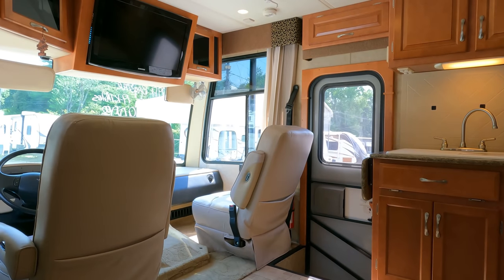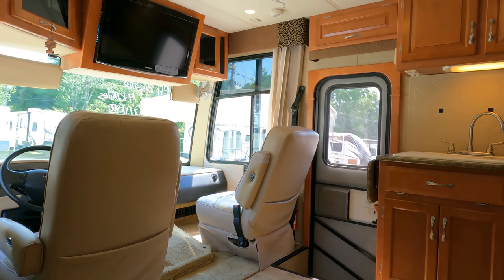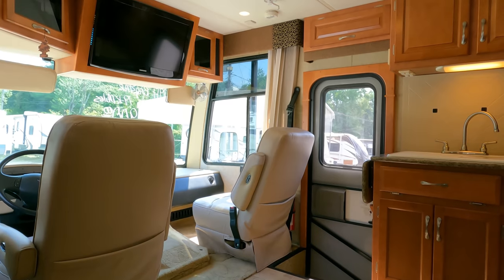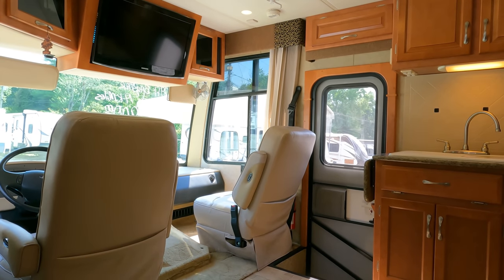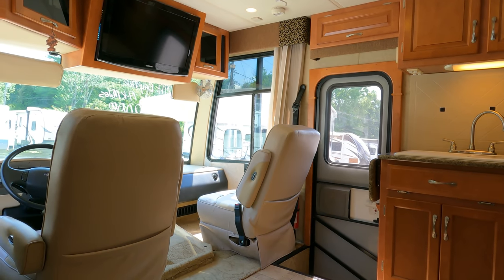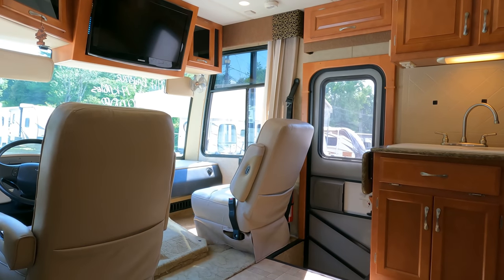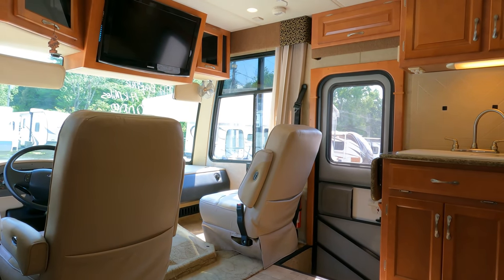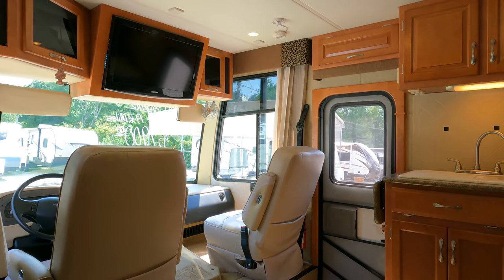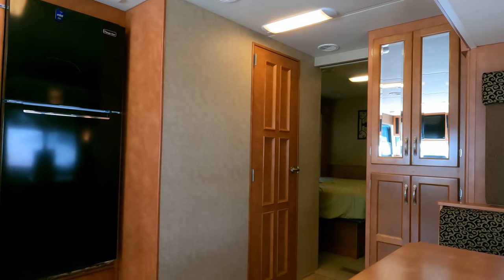With the as-is option, you can run the generator or hook into shore power, turn everything on, and see for yourself what works. All the major stuff works, and we'll save you enough money off the price to cover any minor repairs and then some. Plus you can take it home the same day you pay for it — you don't have to wait 30 to 45 days.